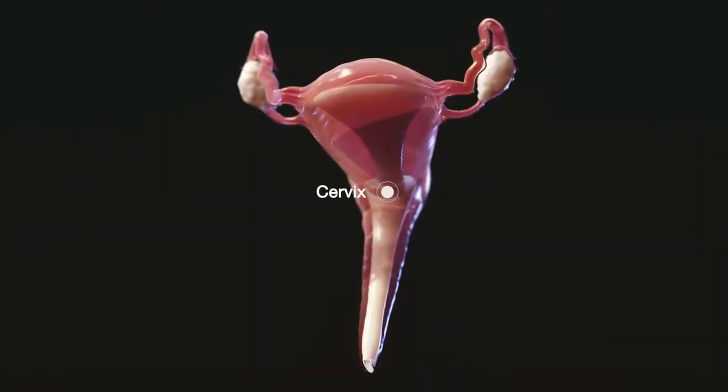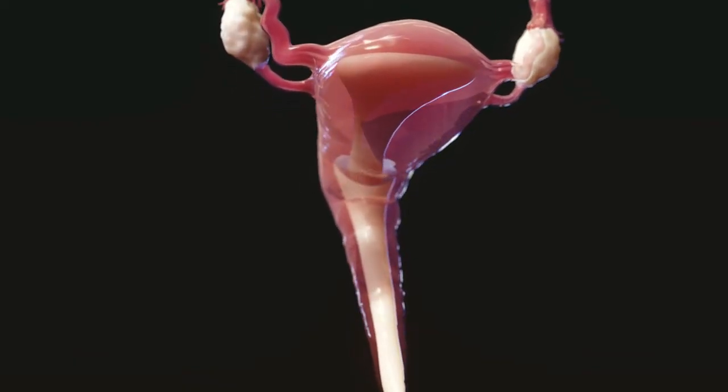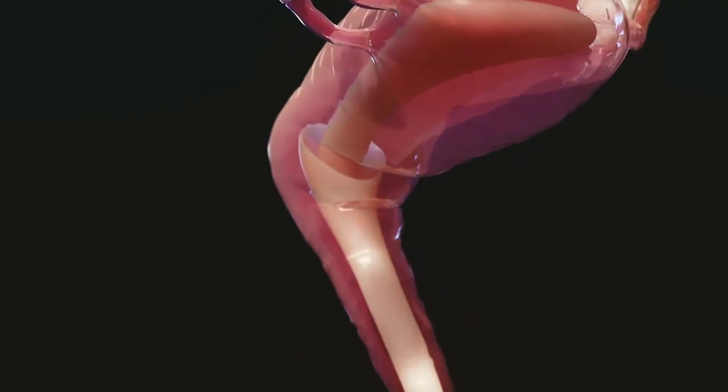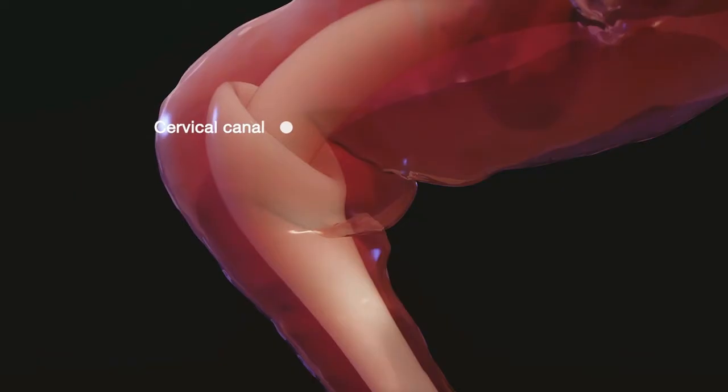The uterus is a thick-walled organ in the middle of the pelvis that functions to support the developing fetus. Its muscular walls contract during labor to push the baby out, and the cervical canal widens to let the baby through.